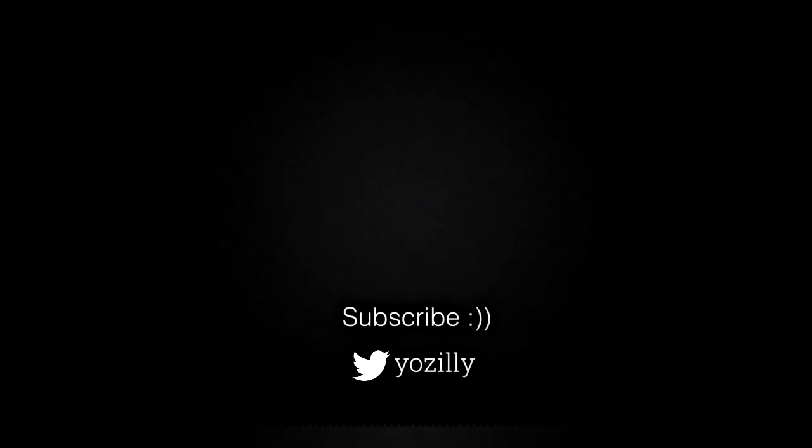Whenever Samsung releases the update for your smartphone or tablet, I will let you know — make sure you are subscribed to this channel. Give this video a thumbs up and I'll see you guys in the next one.